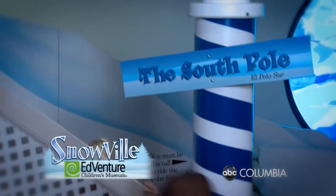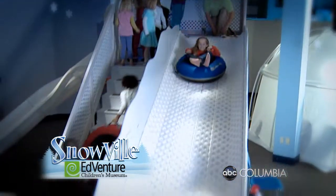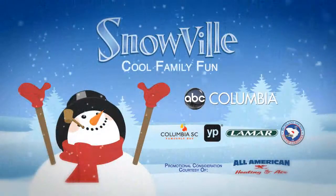Snowville helps children use their imagination to learn about the magic of snow with science demonstrations that will amaze everyone. Snowville and Adventure, presented by ABC Columbia.